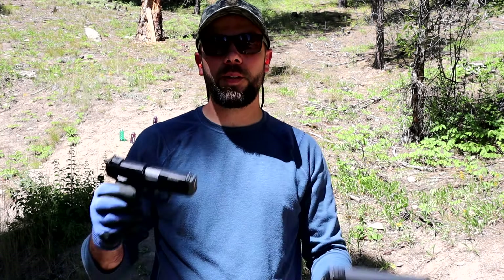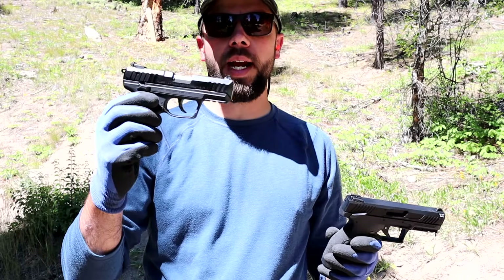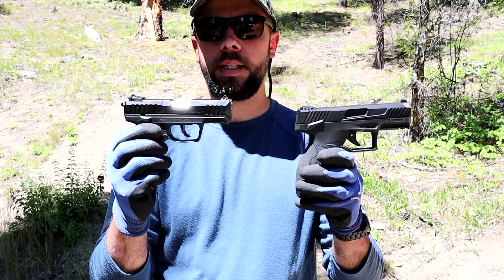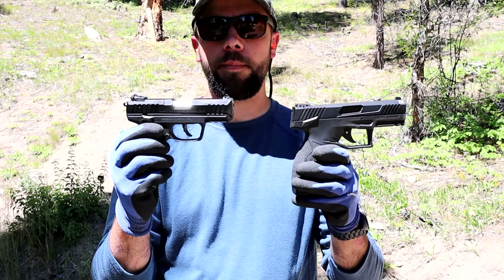Welcome back to 9mm Ridge. I've got a couple of semi-auto .22s here today — two of my favorites: the Taurus TX-22 and the Ruger SR-22. Both are exceptional semi-automatic handguns, very good plinkers, and I just want to give you guys a quick review on them.